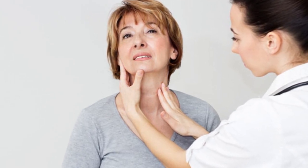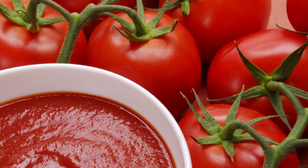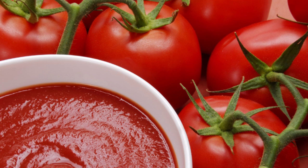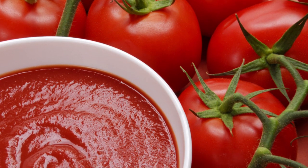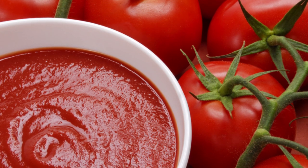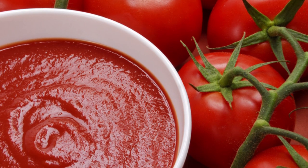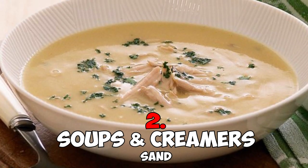Foods with high acidity content — such as tomato sauces packaged in BPA-containing cans — are more of a concern than most, as the acidity helps break down the substance more readily, causing it to be absorbed at higher levels than less acidic foods.